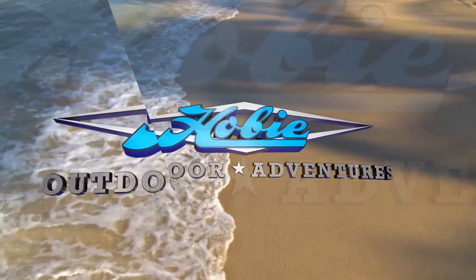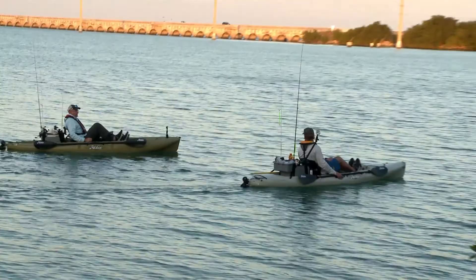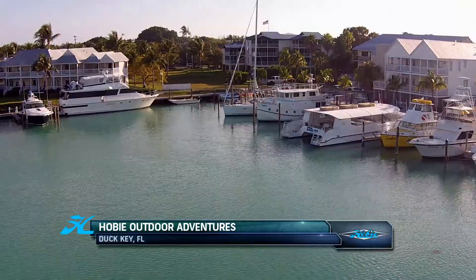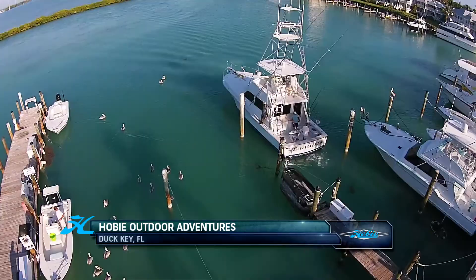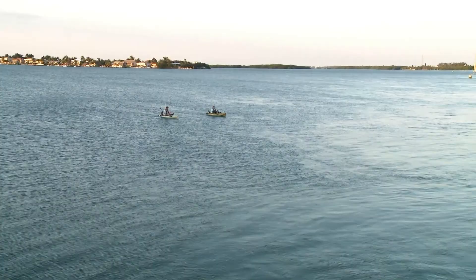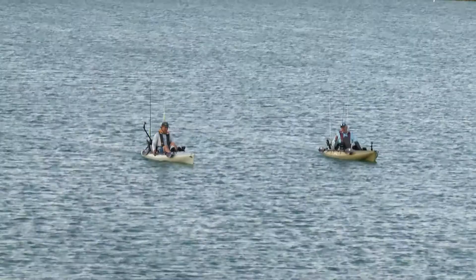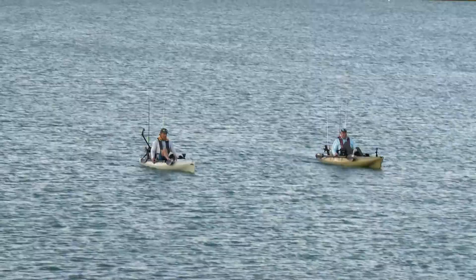Welcome back to Hobie Outdoor Adventures. Today's show is all about fishing Florida. Our next destination is the Florida Keys. The uniqueness of the Keys is there's one way in and one way out. You've got all these quaint communities scattered along this one road, fishing on either side. That's the great thing about down here — there's fishing everywhere. Just every shop, every road you drive down. Embrace being down in the Keys, embrace South Florida, and see what all it has to offer.